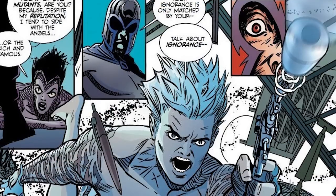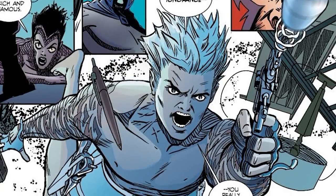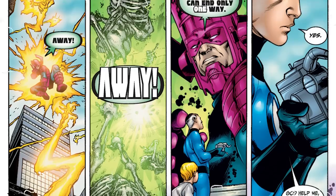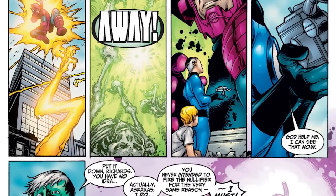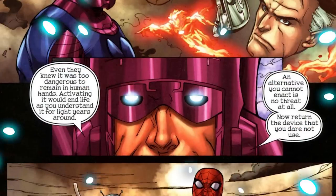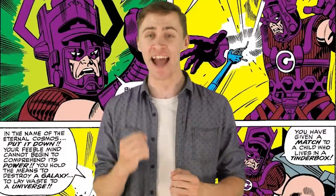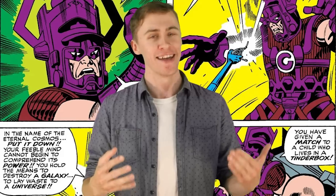The Ultimate Nullifier's power is entirely dependent on who is wielding it. If it's in the hands of an idiot, it will basically nullify the user themselves, wiping them from existence. However, in the hands of someone like Reed Richards or Galactus — who it technically belongs to — the Nullifier can completely erase and rewrite entire timelines from start to end, or even entire multiverses. It was used against the cosmic entity Abraxas to wipe him completely from existence as if he never existed. The first time it was ever used, the Ultimate Nullifier destroyed an entire alien empire and nine-tenths of the entire universe — so yeah, it's pretty damn powerful.